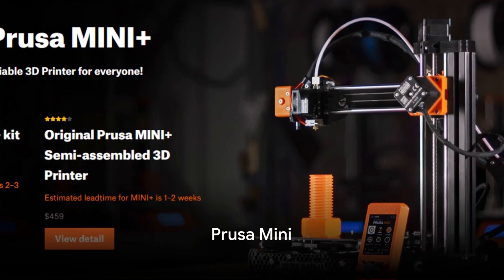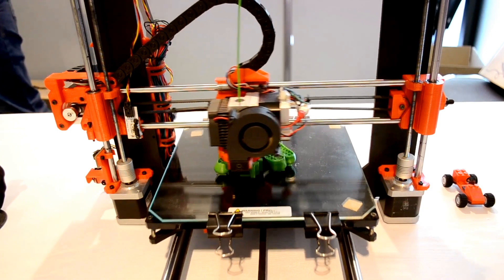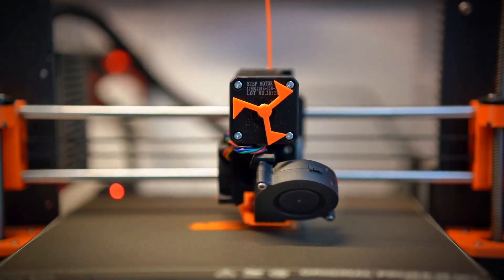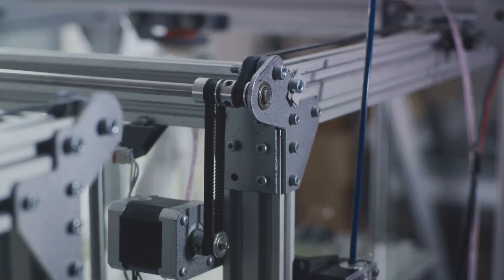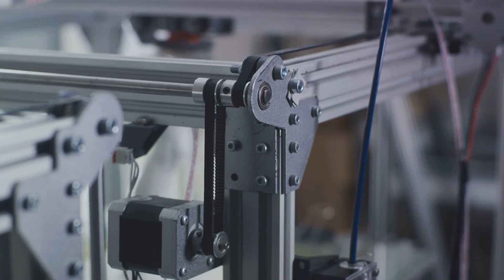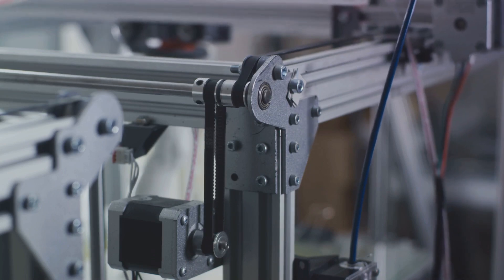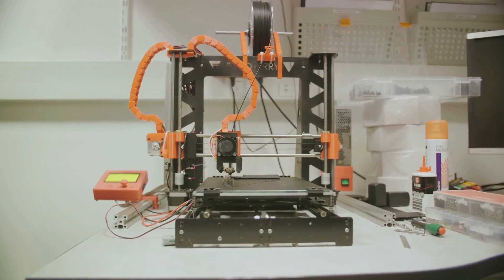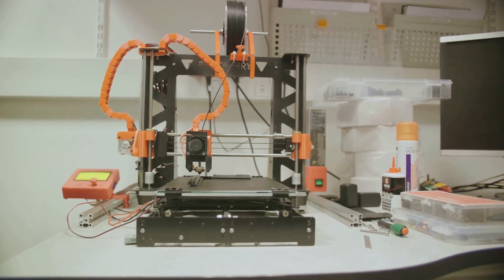Next, we have the Prusa Mini. This 3D printer is like the little engine that could, proving that good things can indeed come in small packages. One of its standout features is its affordability — it's one of the most cost-effective options on the market, making it an excellent choice for novices or those on a tight budget. But don't let its price tag fool you; the Prusa Mini doesn't skimp on quality. It delivers high-quality prints comparable to more expensive counterparts, and its reliability and consistency are also worth mentioning.